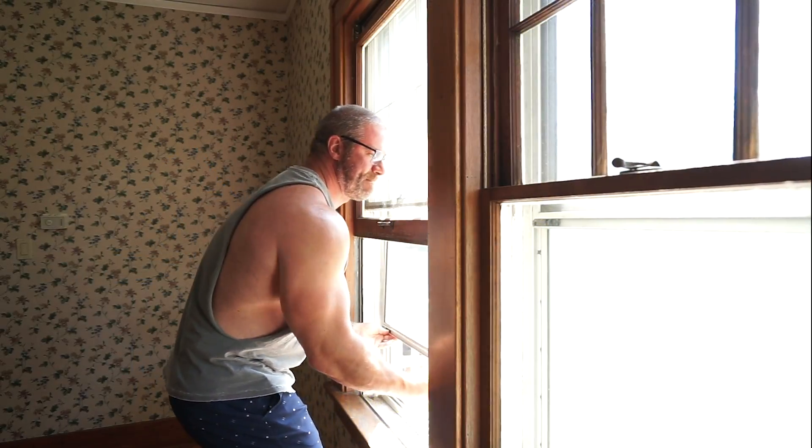Today we're going to remove at least one of these windows, see what it looks like underneath, and see if it's going to be in good enough condition for us to paint it, renovate it, and keep that original look.